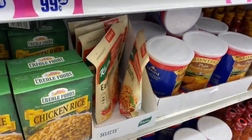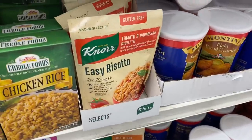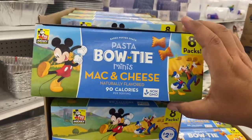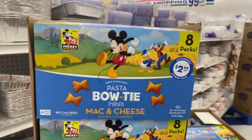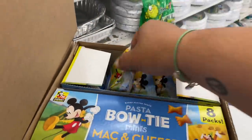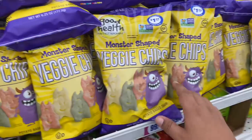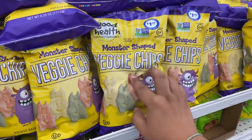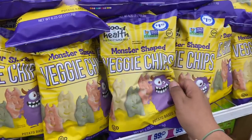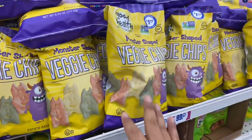This also caught my eye — this is the Norse Easy Risotto, tomato and Parmesan risotto. These are also 99 cents. And this is a great find for the kiddos — this is the Pasta Bowtie Mini Mac and Cheese Naturally Flavored, a little snack for $2.99 with Mickey and characters. And this is a new item in the snack section — this is the monster-shaped veggie chips by Good Health. I love this brand, definitely one of the best ones for $1.99. It is 6.25 ounces, Non-GMO certified — the healthy stuff. For $1.99, you can't go wrong.